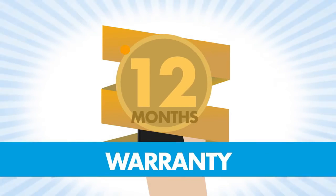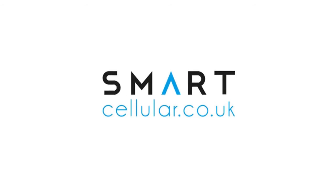Almost all our phones are unlocked and you also get a free warranty for your peace of mind. Order now from smartcellular.co.uk and find out why we are the smarter option.